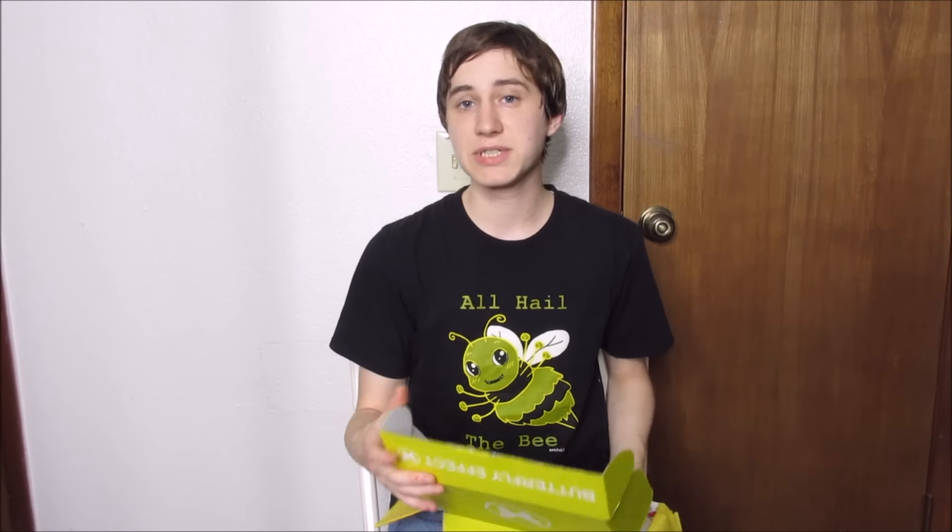I am very thankful to them for sending all of this to me — I'm super excited to eat everything and share with my friends. Thank you all so much for watching! If you're not an artful friend already, definitely subscribe, and I will see you all later. Thank you!